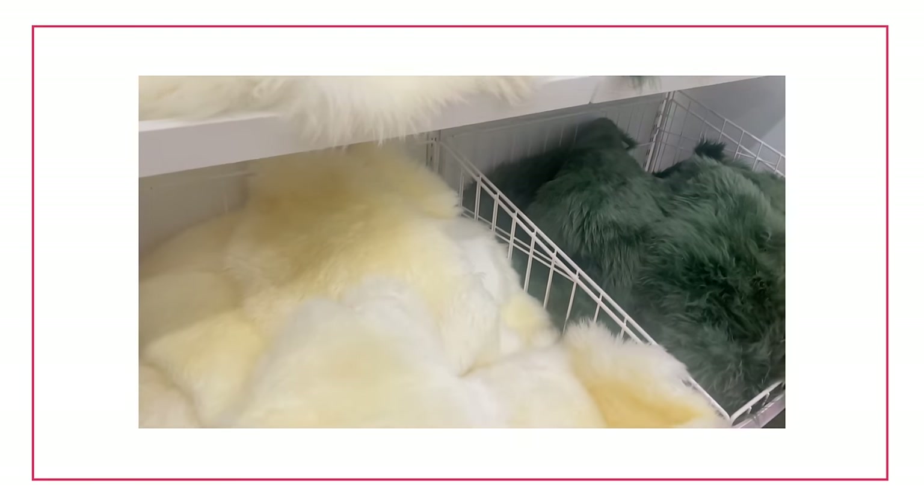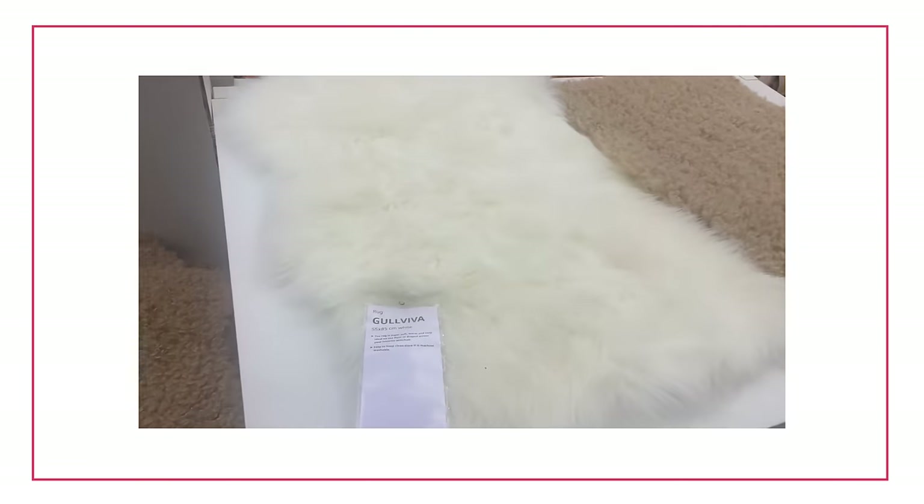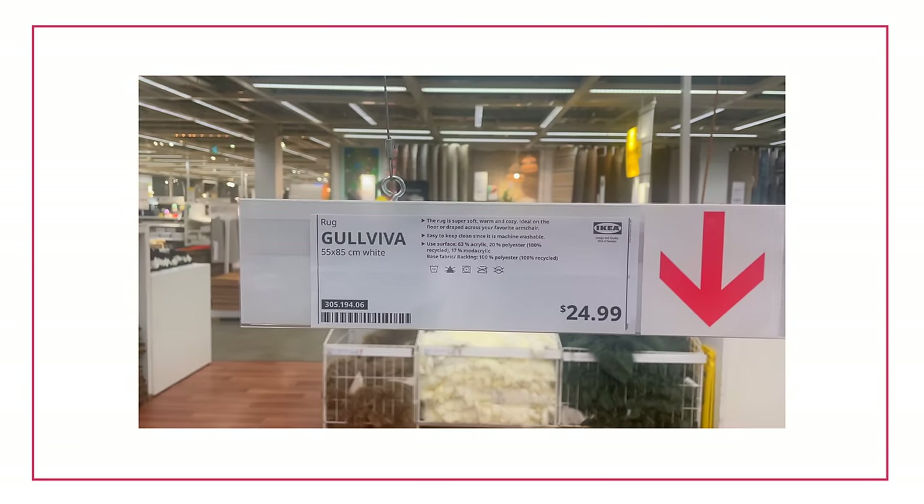If you're vegan or uncomfortable using sheepskin, I totally understand. I would also recommend the Go Viva, which looks very nice and feels very soft and comfy — and of course it's a completely vegan option. So if you're uncomfortable with sheepskin, you've got that one as well. Both of those make the number six spot.